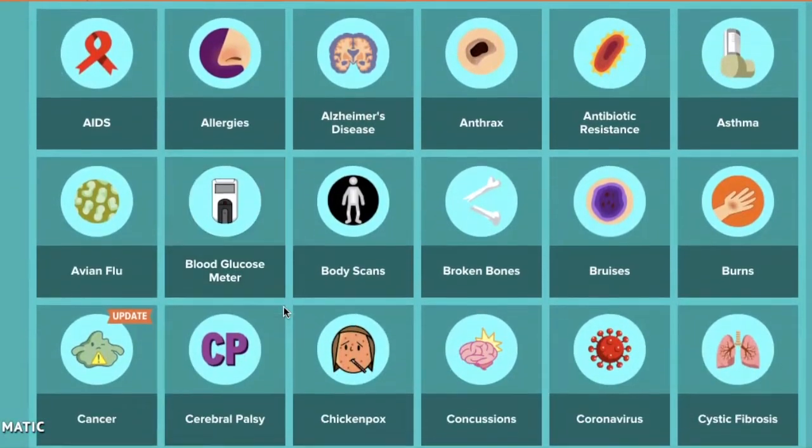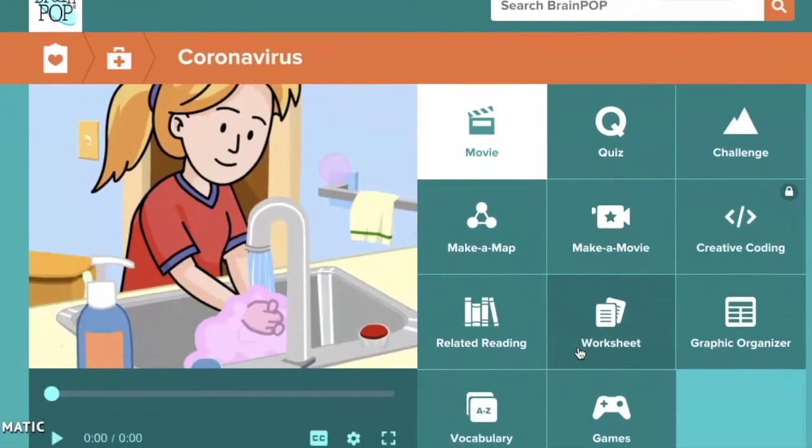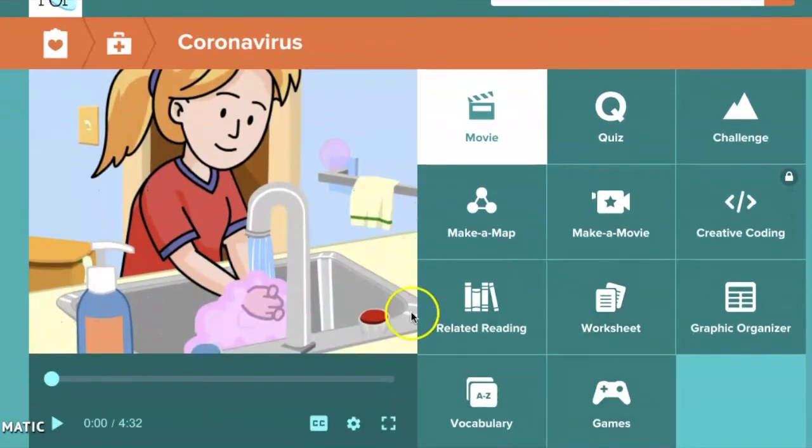One topic I really want to show you is in the Disease and Control section — it is to do with the coronavirus. Some of you might be feeling a little bit confused about what's happening. This video can really clearly explain to you what the coronavirus is about and what's happened so far.